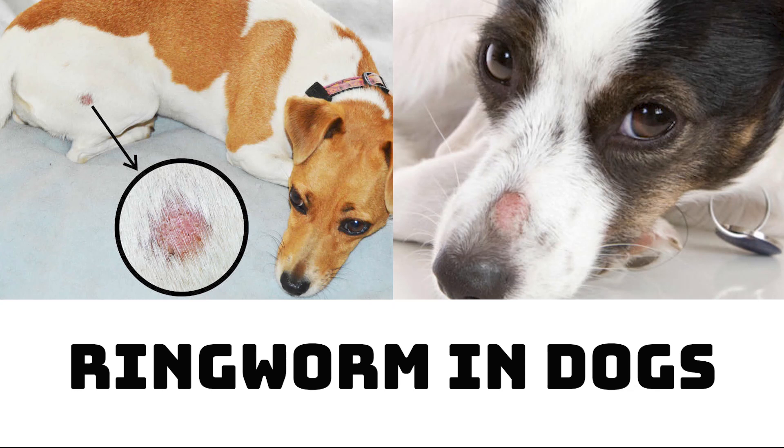Welcome to Nguyen Nam podcast channel. There are so many varieties of dog parasites that can affect our four-legged friends, and it's easy to get bogged down by all the different types. But did you know that ringworm isn't a worm at all? In fact, ringworm is actually a highly contagious fungal infection that can affect almost everyone, from humans to domesticated animals.